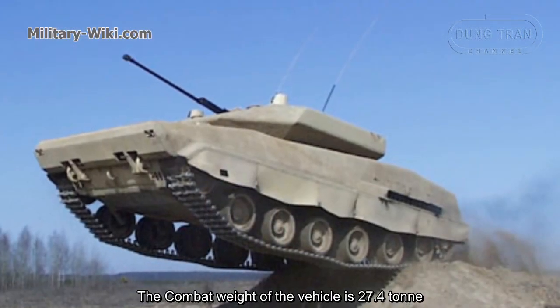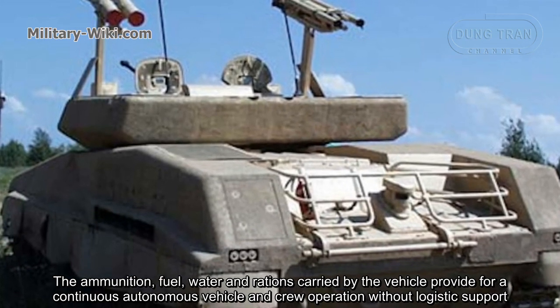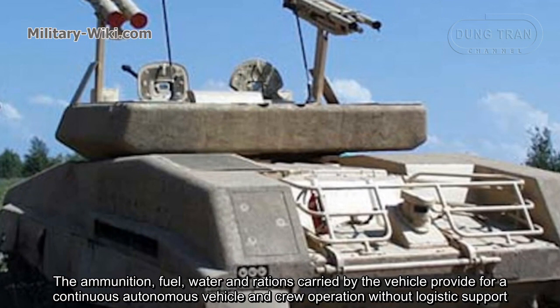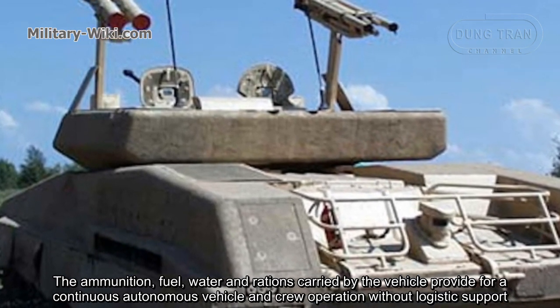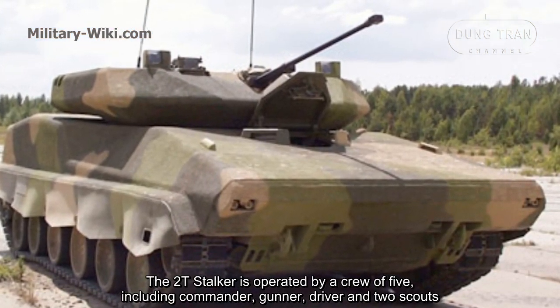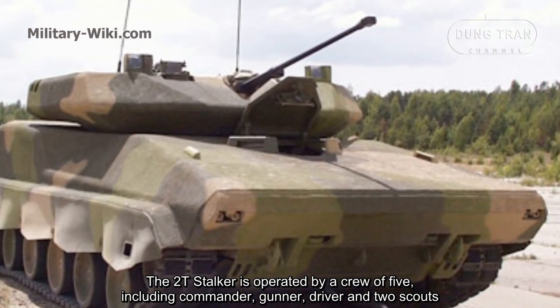The combat weight of the vehicle is 27.4 tons. Ammunition, fuel, water, and rations carried by the vehicle provide for continuous autonomous operation without external logistics support. The 2T-Stalker is operated by a crew of five, including a commander, gunner, driver, and two scouts.